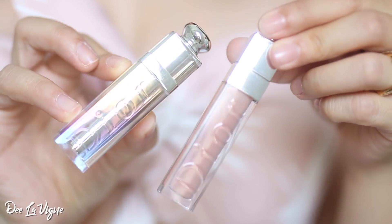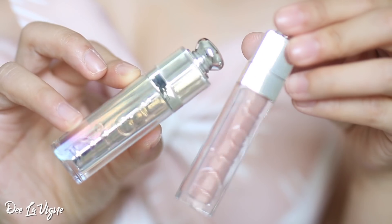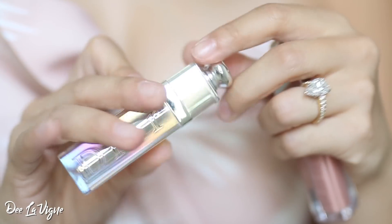Next up, I have my Christian Dior lipstick and Christian Dior gloss — this is the Lip Maximizer. This Dior lipstick is in one of my favorite lipsticks ever: number 006, Nude Fever. I've mentioned this lipstick in several past videos and I just love it so much.